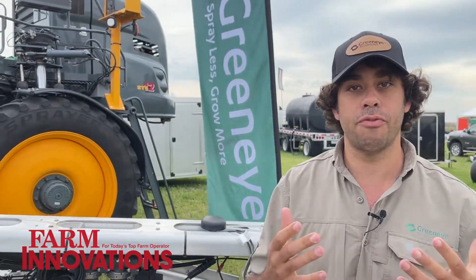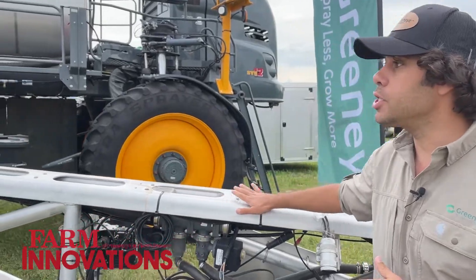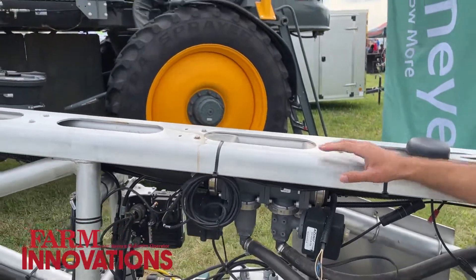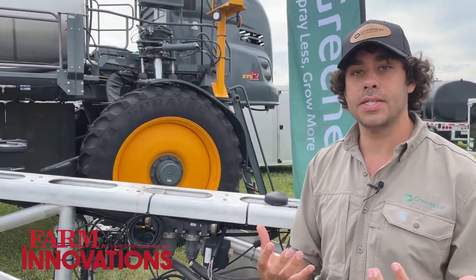The first thing we do as far as the retrofit process is putting a brand new aluminum boom on your machine. On the aluminum boom we pre-install the GreenEye system. The purpose of the GreenEye system is to transition from the current very wasteful practice of spraying herbicides to a very precise spraying application.